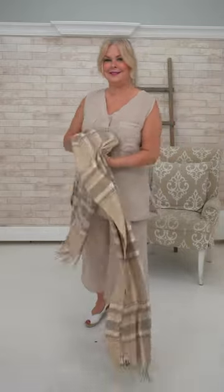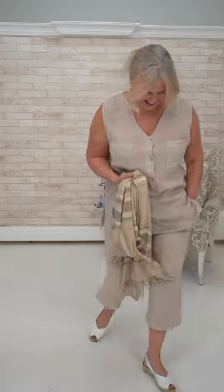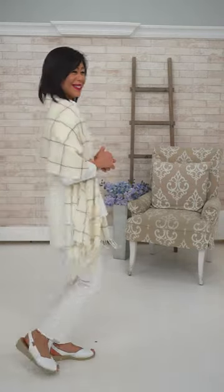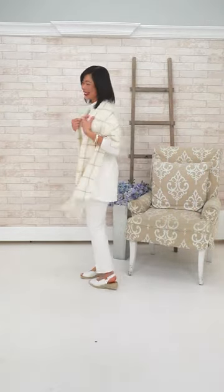Sharon was asking the price on the Escape beach pant — it's $110. Don't get caught up on matching your whites — mix them. You can go anywhere from white to cream; it doesn't matter. Same with home decor: mix the whites, it's much more interesting.